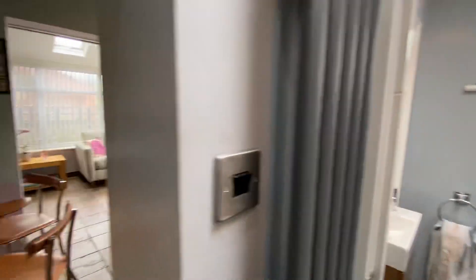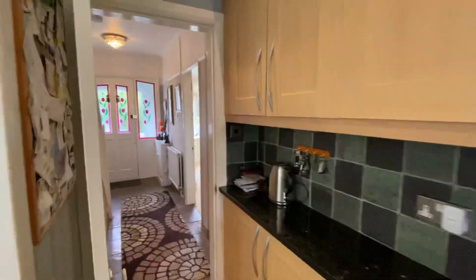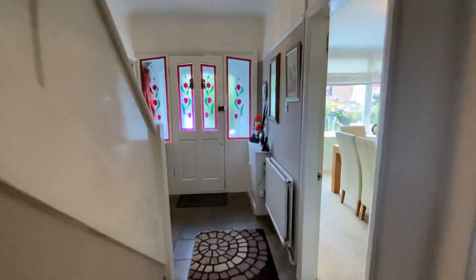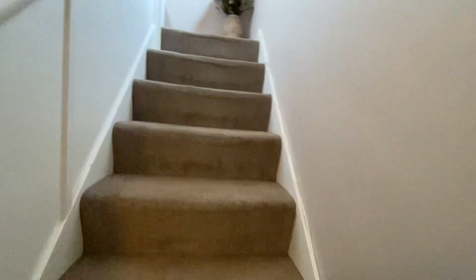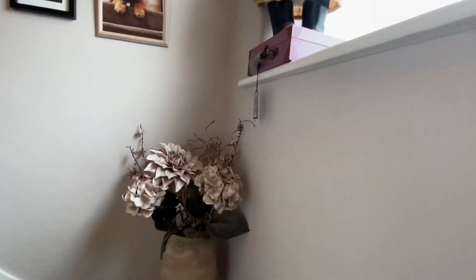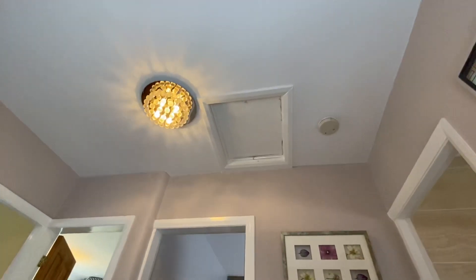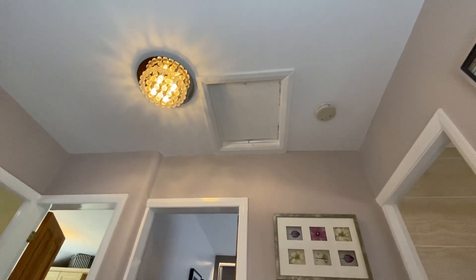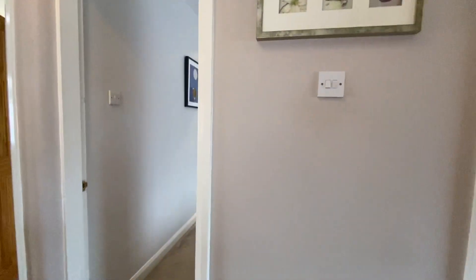So upstairs we have three bedrooms and the bathroom. As we go upstairs we've got a nice big window on the right-hand side and loft access on the landing as well. That's just got insulation up there — there aren't any ladders and it isn't currently boarded.